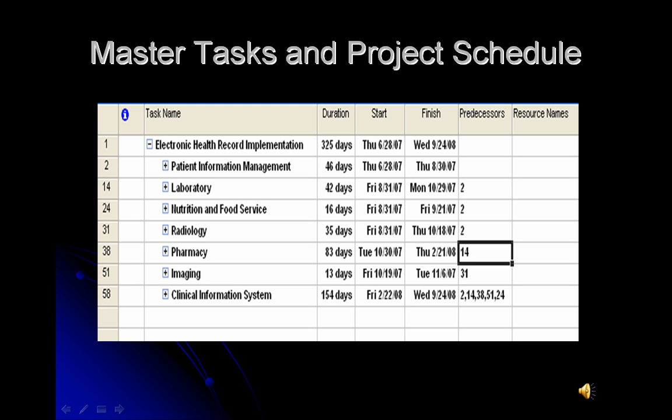This is our list of master tasks and project schedule. We are presuming a total of 325 days for total completion. Our project is to begin on June 28th of this year and is targeted to end September 24th of 2008. Our master tasks include patient information management, laboratory, nutrition and food service, radiology, pharmacy, imaging, and clinical information systems. Clinical information systems comes last and is also the most timely out of all of the departments.